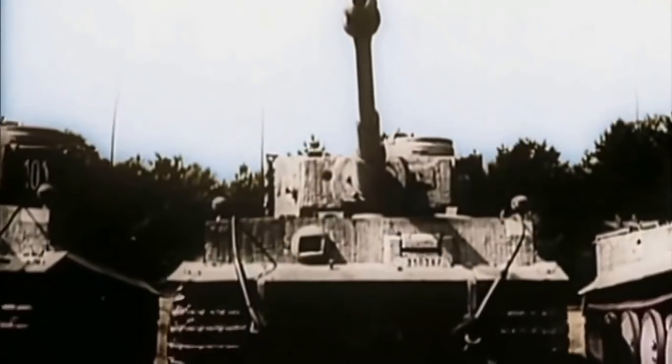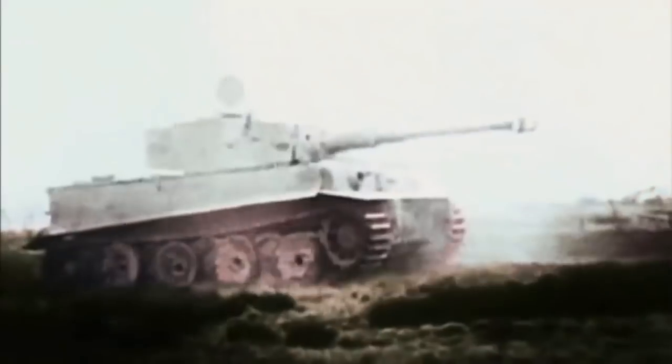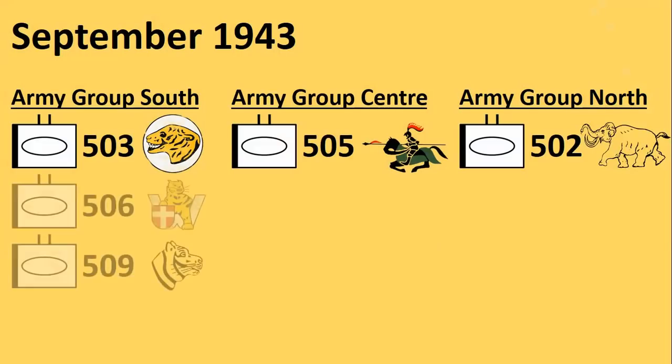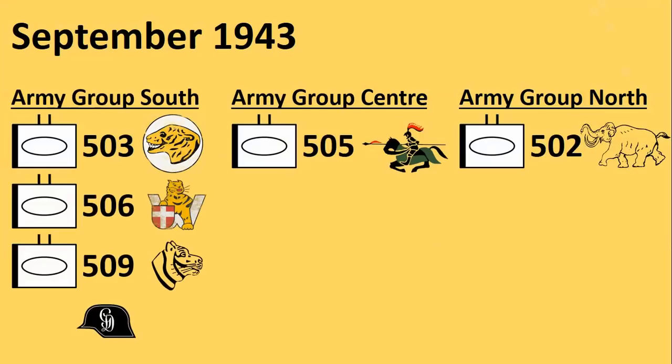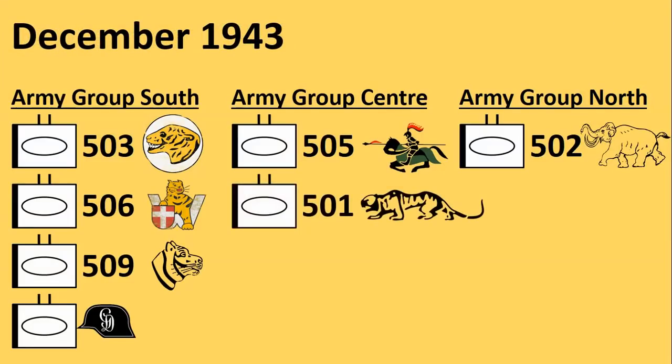The companies of the 3 SS divisions and Grossdeutschland, as well as Battalions 503 and 505, were involved in the Battle of Kursk in July 1943. In autumn 1943 two new battalions were sent to Army Group South and the Grossdeutschland Tiger Company was expanded into a full battalion as the 3rd battalion of the armoured regiment of the division. In December 1943 the reformed Battalion 501 was sent to Army Group Center, meaning 4 of the 7 operational Tiger battalions were operating in Ukraine.